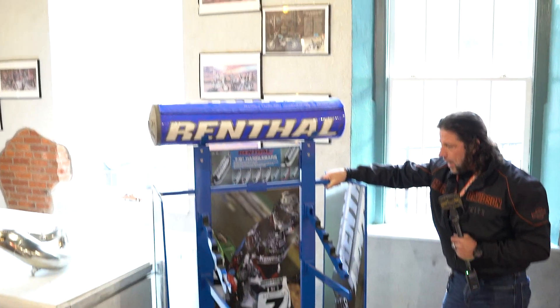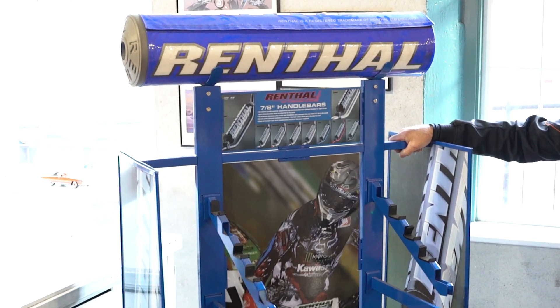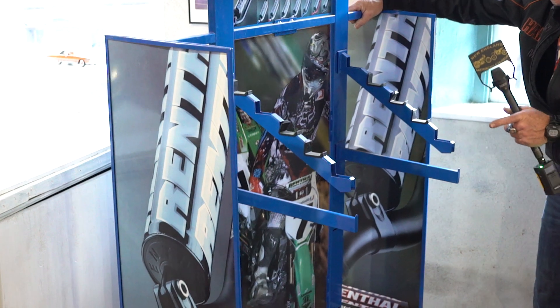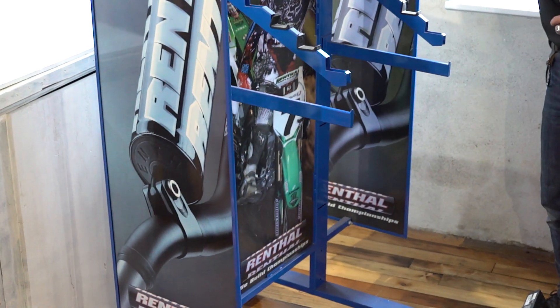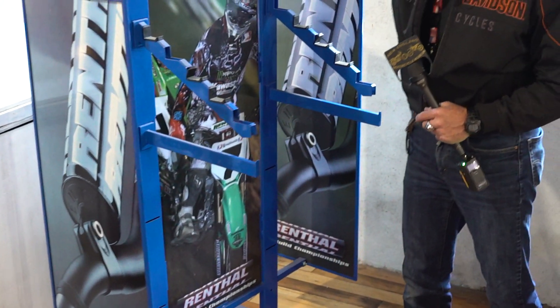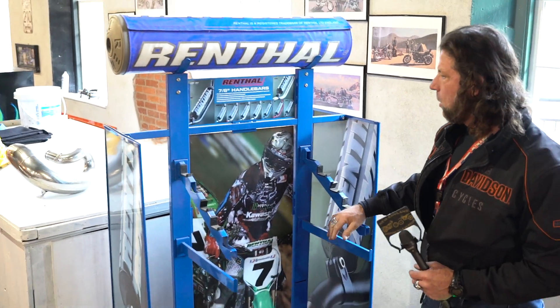Guys, this is the second item from the Ives Chaplin Kawasaki Ives Racing Rent-All Factory Display. This is a really cool piece. It's got the James Stewart logos on there. It's got the Rent-All logos. If you've got a collector, someone who's into motorcycles or has a motorcycle shop, this would be perfect. It's in like brand new condition.